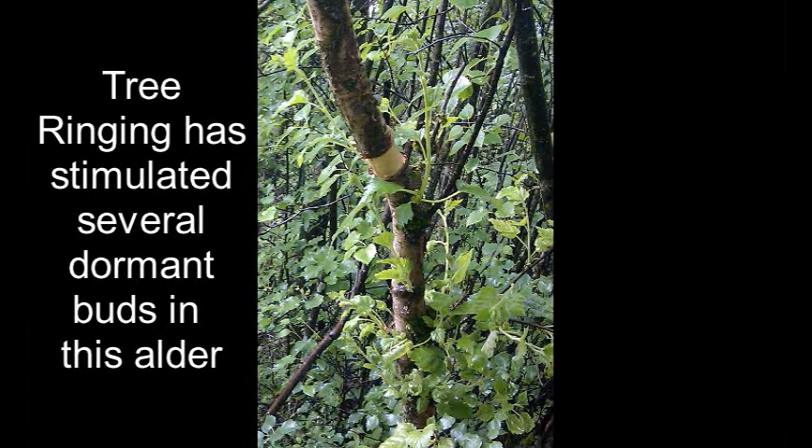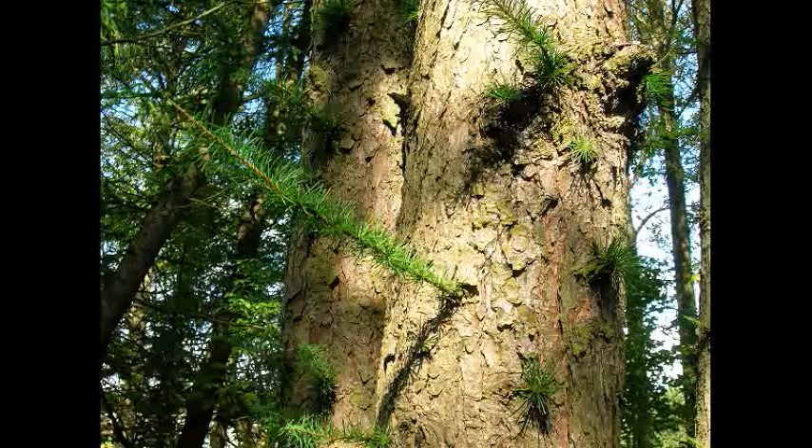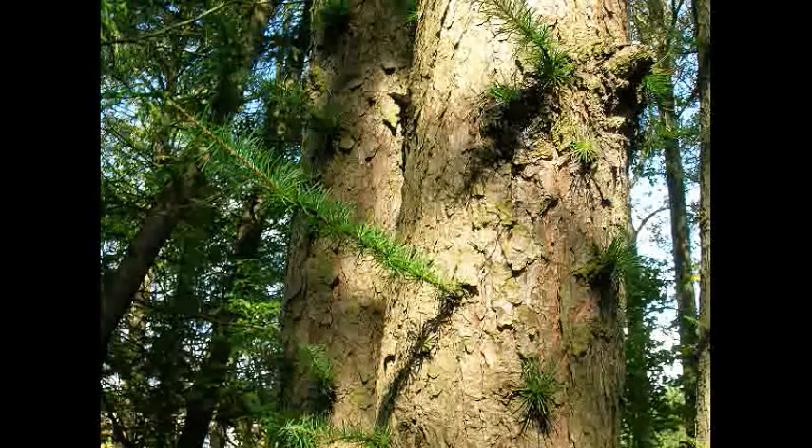The process of pollarding and coppicing depends upon the presence of these dormant buds. Plant hormones normally maintain the dormancy. However, in this case, a large tree is suddenly exposed to sunlight and has stimulated the development of the epicormic growth.